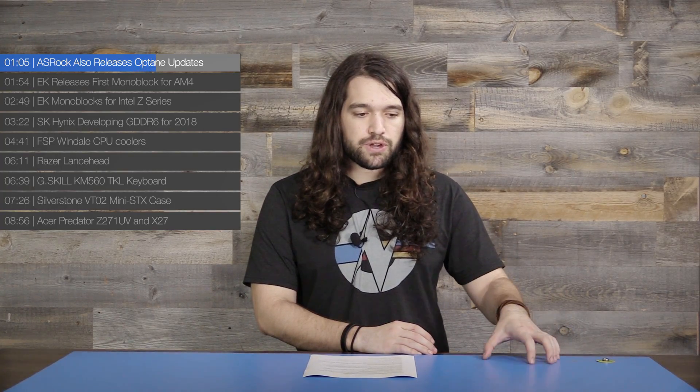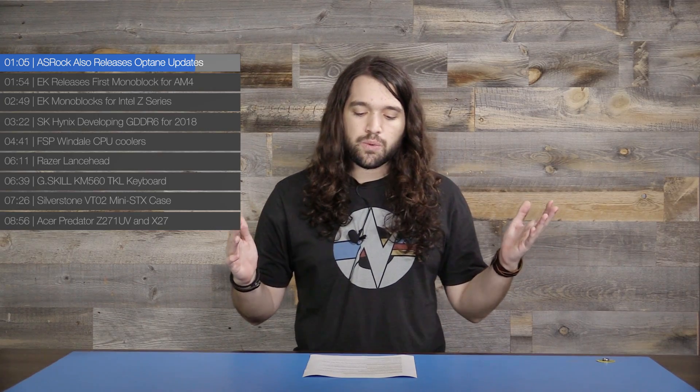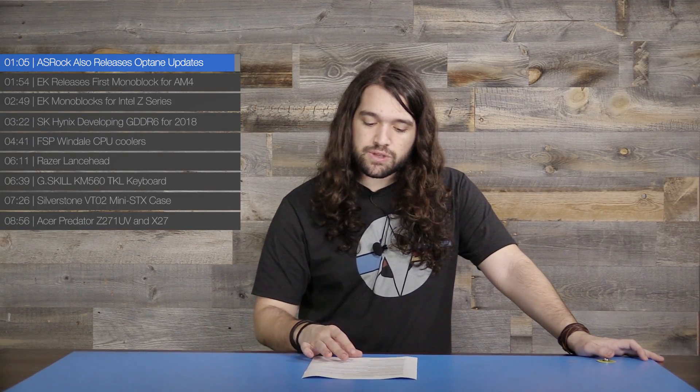We have Optane kits and we're working on a review. This is one where I wanted to push our review past the embargo lift for once, because it's different enough that it required some new testing methods. It's going to take a little bit of time to figure out where it makes sense, because it's not necessarily in enthusiast applications, but we will have tests eventually for Optane.